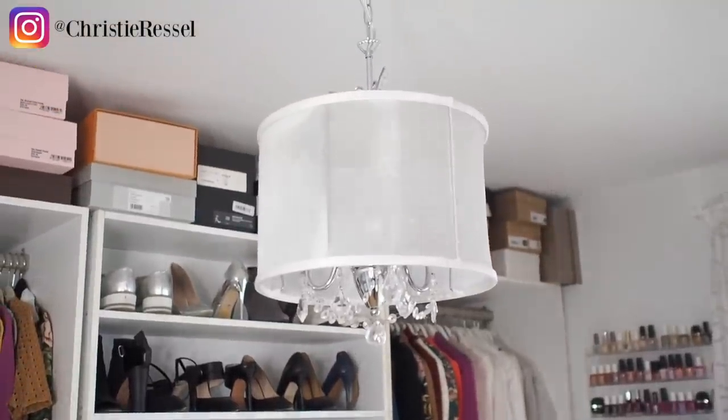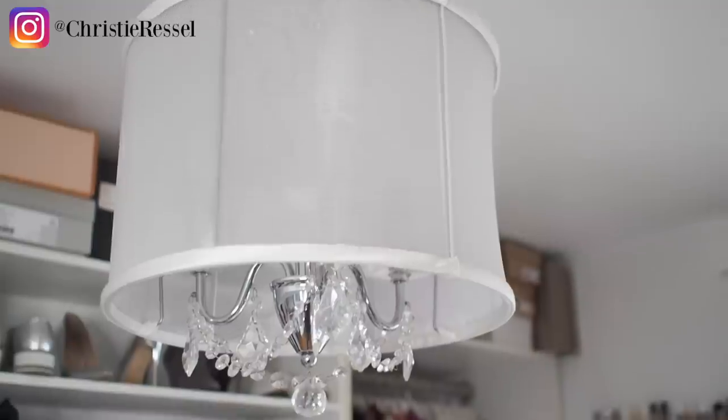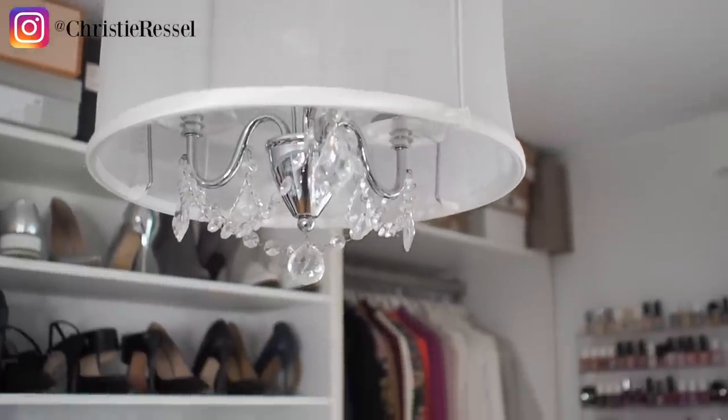Oh, I forgot to show you — I have a little chandelier up there. I just really love this light fixture — the mesh netting around it with little crystals that drop below. So cute!